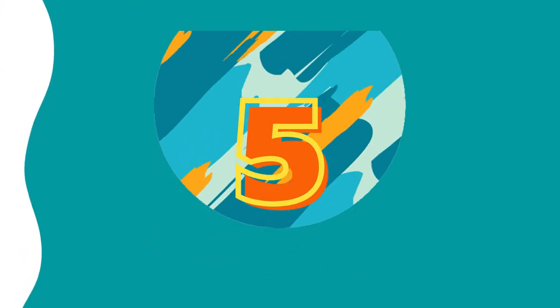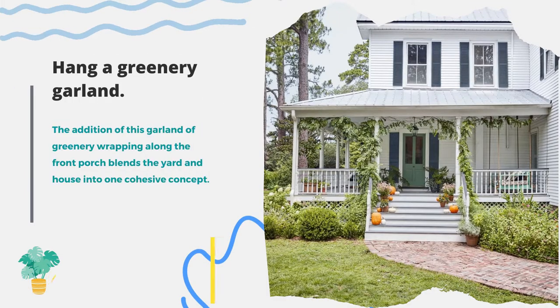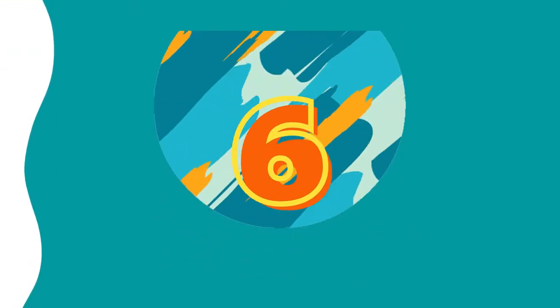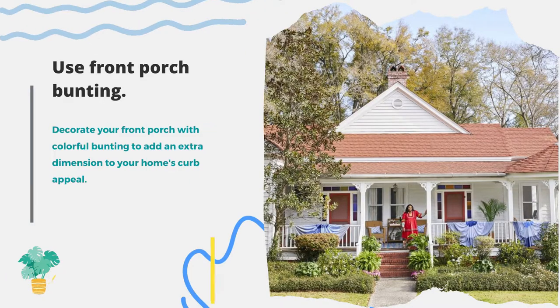Number five: hang a greenery garland. The addition of a garland of greenery wrapping along the front porch blends the yard and house into one cohesive concept. Number six: use front porch bunting. Decorate your front porch with colorful bunting to add an extra dimension to your home's curb appeal.